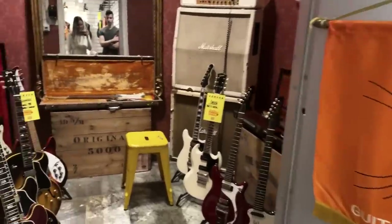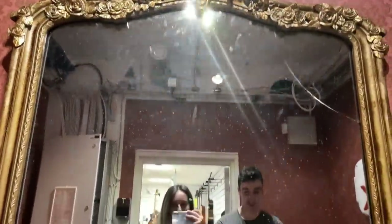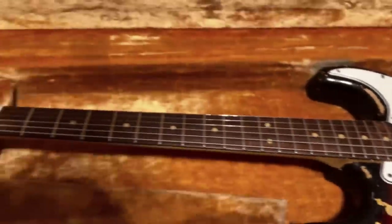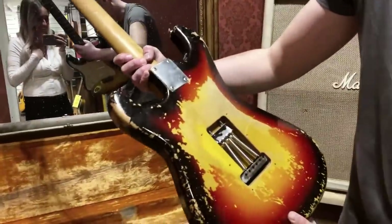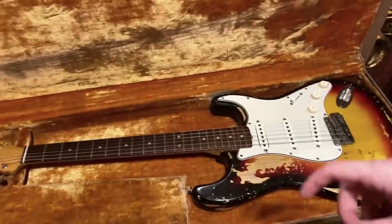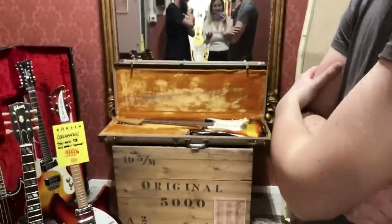Alright guys, look at this — we found the Strat! Oh my gosh, it's literally like on a throne. That's crazy, look at that. A real 1963 vintage Strat. Even just you picking that up sounds incredible — oh my god, look at the headstock, it's all musty. It's even got a little cigarette burn. Yeah, we just walked in this room and Chris was like, 'Wait, that's it!'